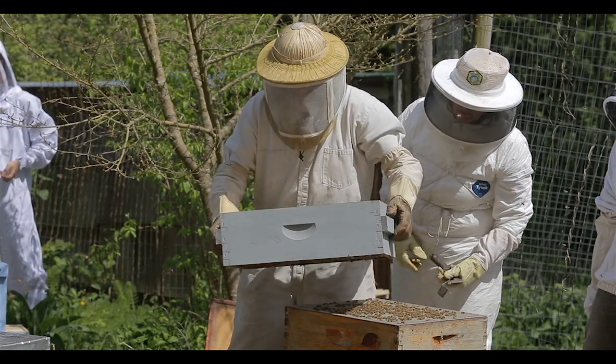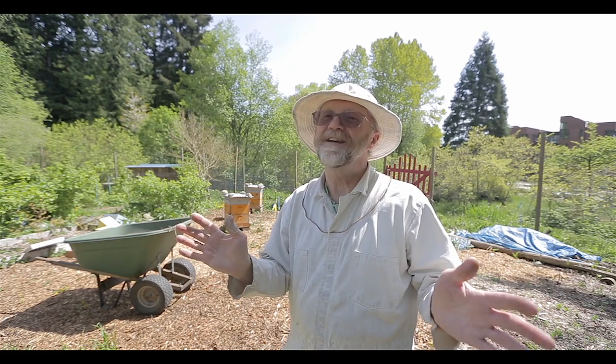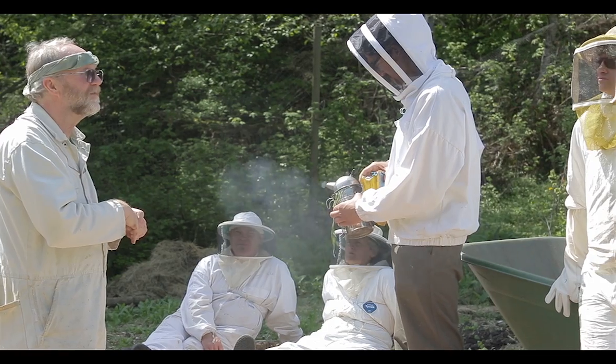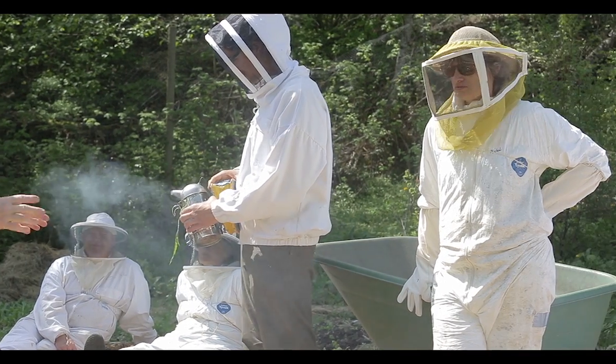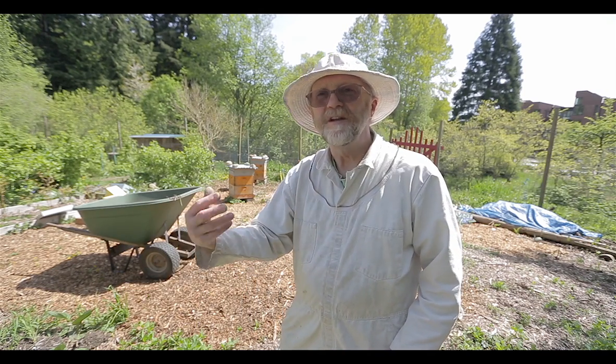We have three hives now and we might get to four or five, perhaps six this summer, and then we're going to stay at that level. My goal is to get student beekeepers who can work independently here. We're not there yet, but in beekeeping terms we've really just started.